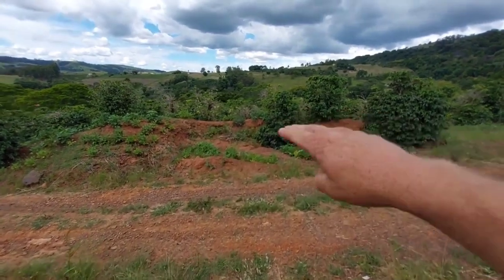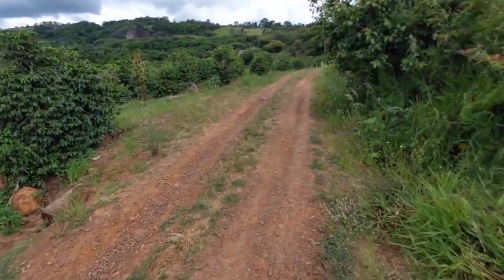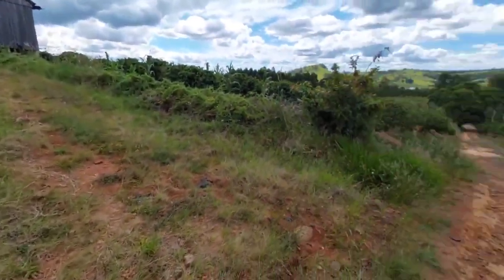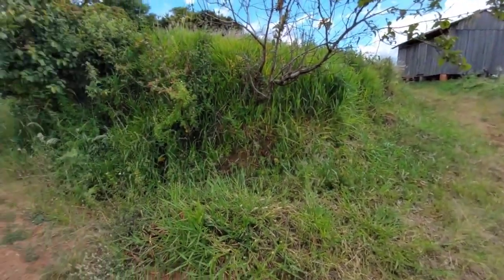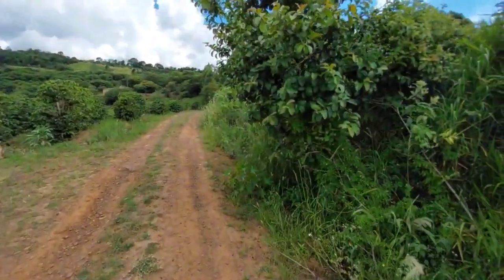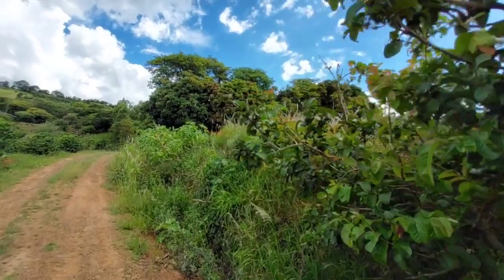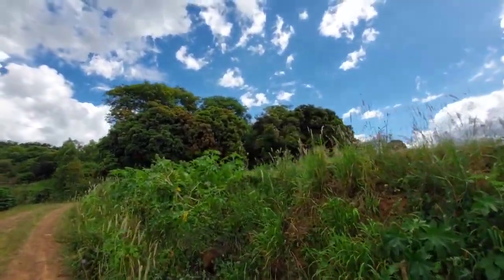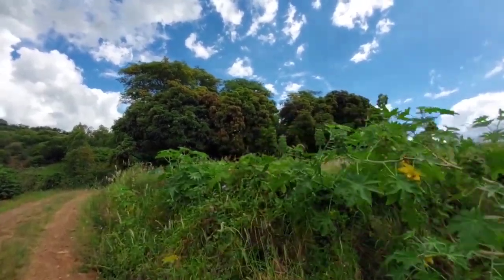Do outro lado ali da estrada já não faz parte da chácara. A estrada bem cascalhada, é a estrada principal. Depois vou ver se eu consigo tirar umas fotos com o drone, se não choveu — está marcando tempo limpo, mas tem uma nuvem ali, já pode vir de repente. É de goiaba. Agora vamos ali nas mangueiras, depois vamos lá até a mina d'água lá em cima.